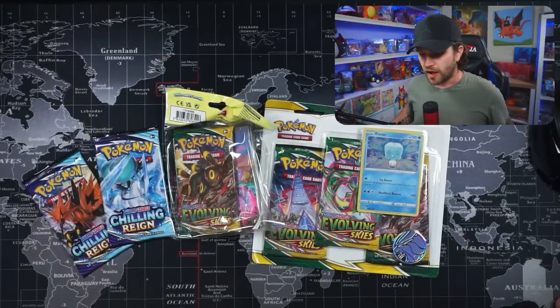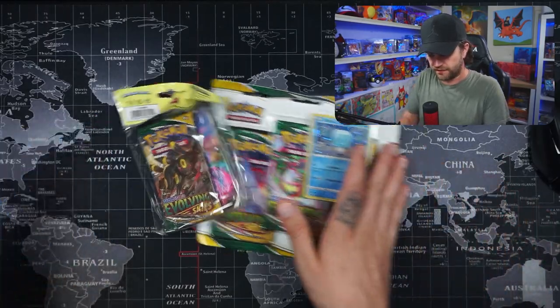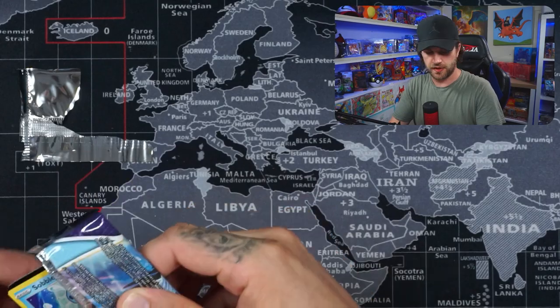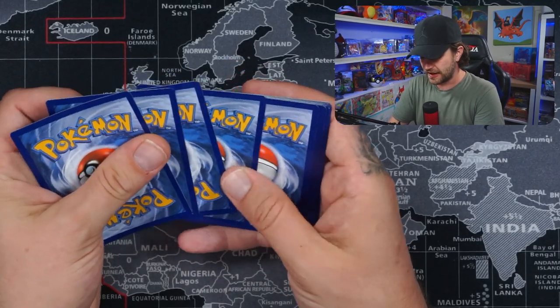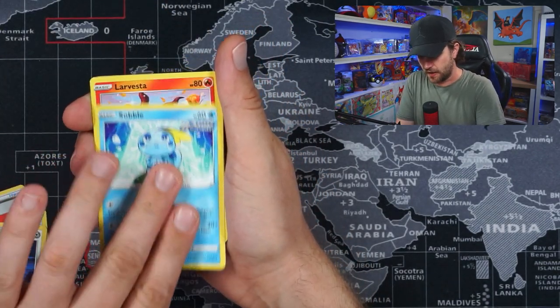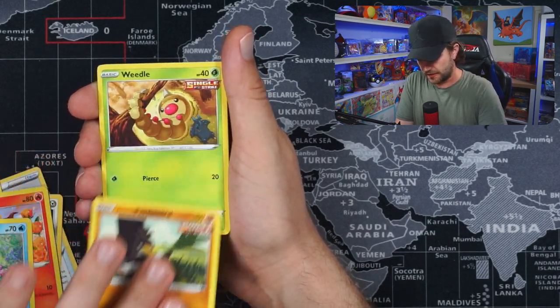Let me know what you think in the comments below and let's go and open some packs now. We are actually going to open all of this and kick start with Chilling Reign. Let's see if we can get some goodies — I would love to see some of those legendary bird alternate arts. I'll show you the code cards at the end because I hate knowing in advance if you're going to get a good pull — I prefer to just find out randomly.